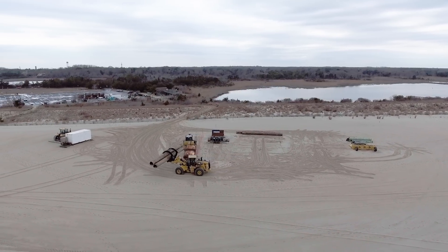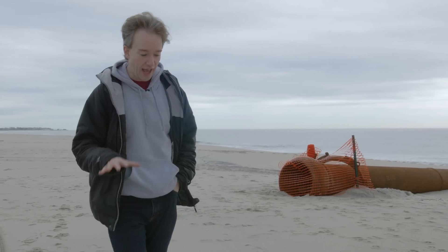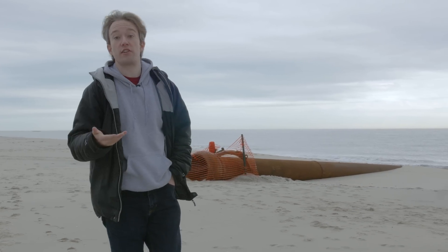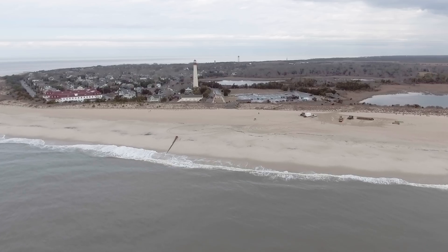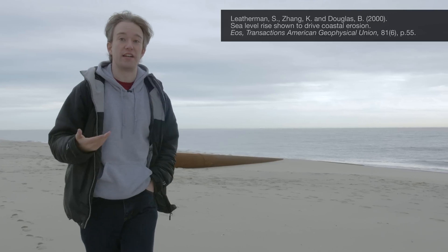Miami Beach in America, the Gold Coast in Australia, the beaches of Dubai. Around the world, engineers dredge sand from offshore and pump it back onto beaches — not only because the tourists demand it, but more importantly, because those beaches protect the folks living next door from the ocean. And as sea levels rise, beach erosion is happening faster and faster.